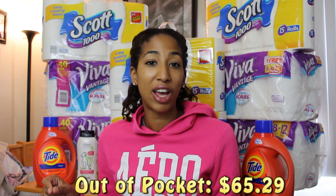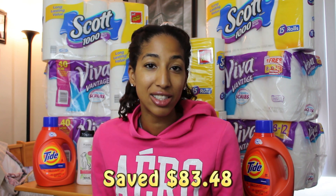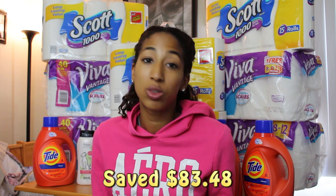Back to the stats of my haul — this week I picked up 13 different items, which included the Scott, the Viva, the Tide, and the 2 dog items. The retail value of all the items was $192.21. My out of pocket, however, was only $65.29, for a total savings of $83.48, which is 57% savings — really, really great.